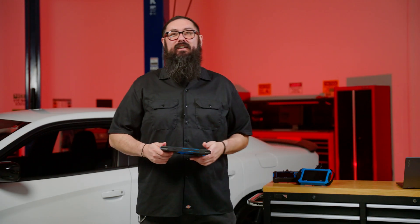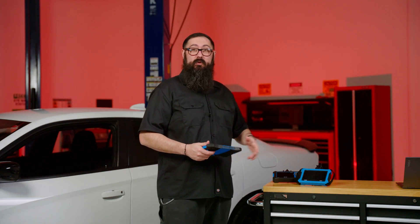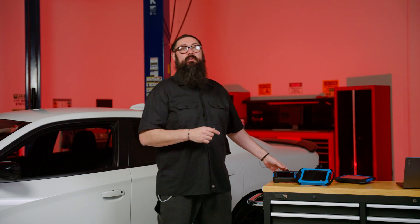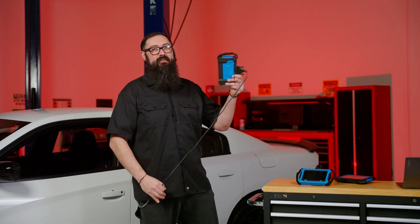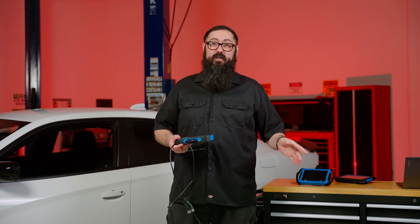Unlocking the FCA secure gateway with the SDS-50 and SDS-43 works a little differently. I'm going to use the SDS-43 to demonstrate the process, but remember that the steps are basically the same for the SDS-50. First, connect your SDS-43 to an FCA vehicle.